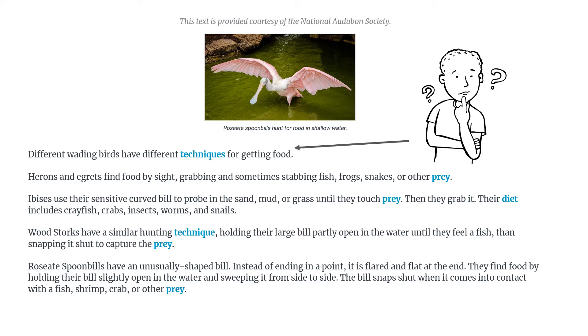So it says: 'Different wading birds have different ways for getting food. Herons and egrets find food by sight, grabbing and sometimes stabbing fish, frogs, snakes, or other prey.' I'm stopping here just to make sure I understand — they're able to get their food because they must have really good eyesight.